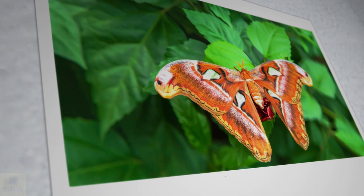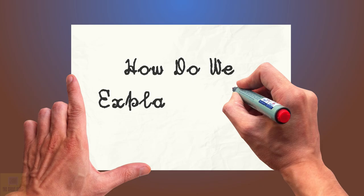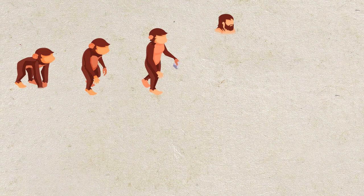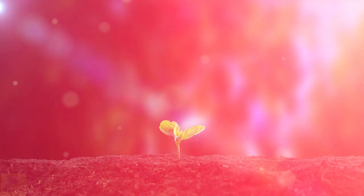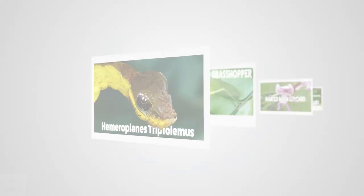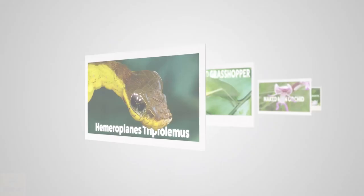Pictures of one insect on another, wings mimicking snake heads, flowers looking like faces of monkeys. How do we explain this? The debate between creationists and evolutionists has been going on for more than a century now about how life originated on this planet. Some of the recent discoveries have shown that nature is far more complex than any of us ever thought. These are some of the most bizarre examples of animals and plants mimicking other life forms in nature.